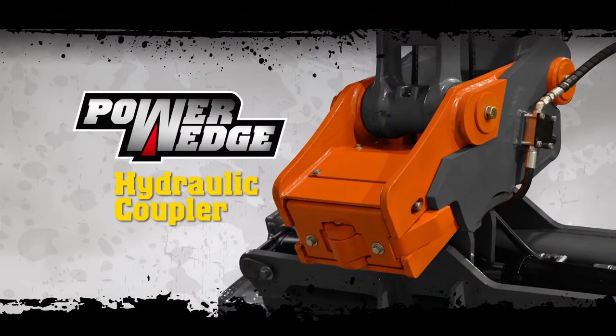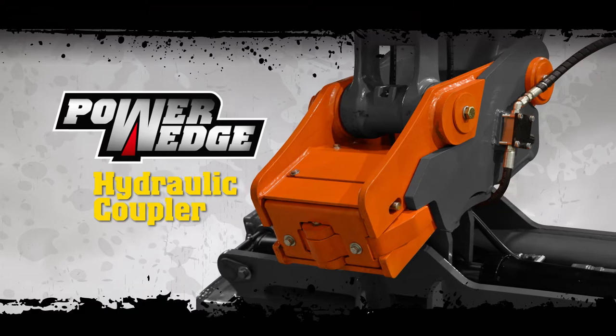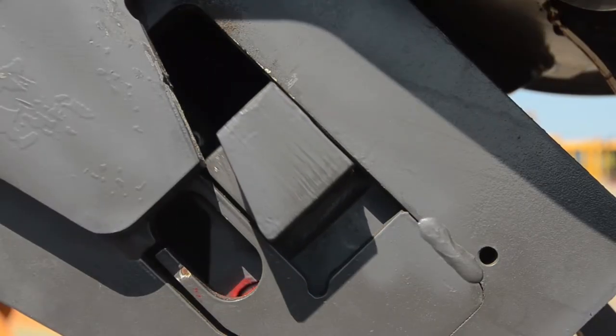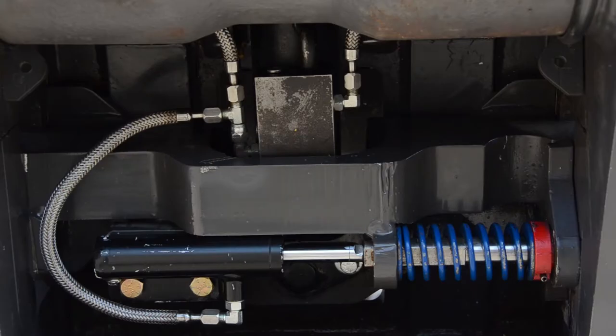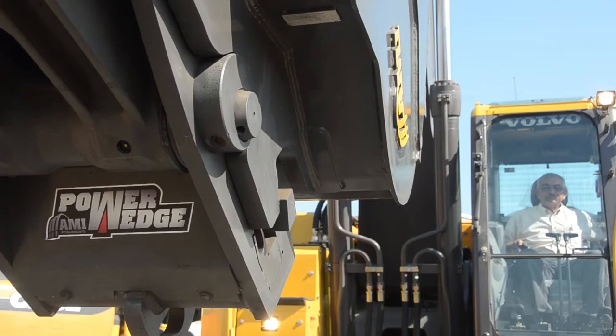Safety and productivity connect with AMI Attachments' Power Wedge Hydraulic Coupler. AMI is the only brand featuring the most advanced safety lock that mechanically auto-locks, opens hydraulically, and is visible from the cab.